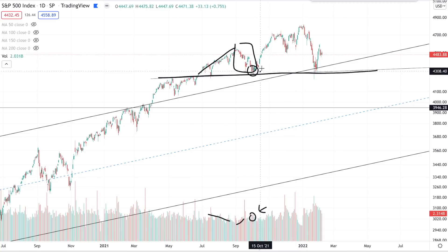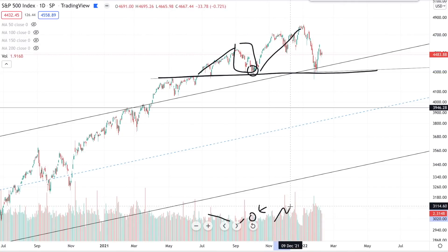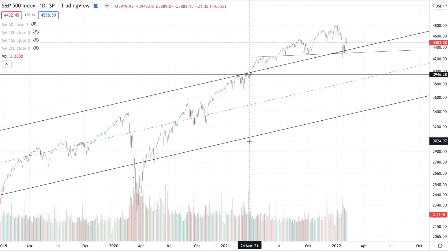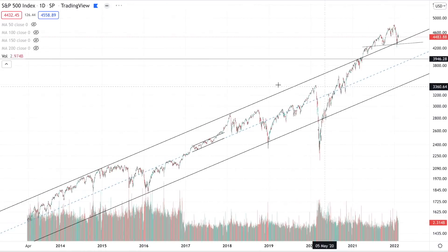Here we have the head being formed. We don't really have declining volume — we have quite elevated volume as the head is forming. And then here we have rising volume on this move down, a powerful high-conviction move down throughout January. So we definitely have some volume characteristics of a head and shoulder pattern here, but not as clean as we had them in 2007.